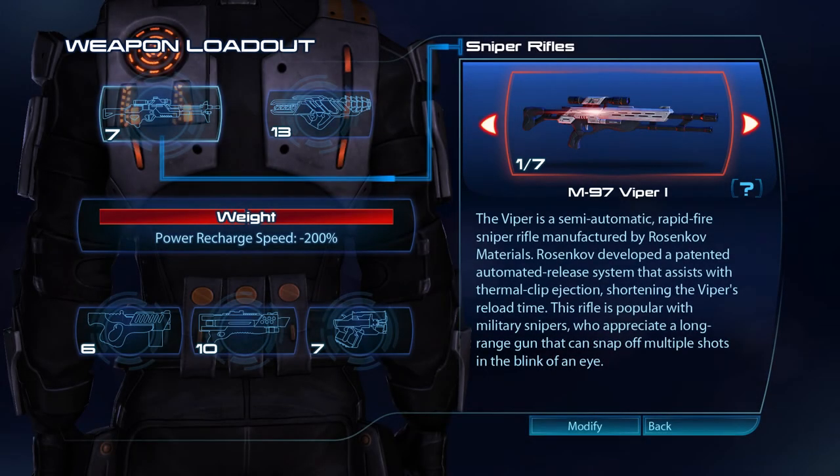The Viper is a semi-automatic rapid-fire sniper rifle manufactured by Rosenkopf Materials. Rosenkopf developed a patented automatic release system that assists with thermal clip ejection, shortening the Viper's reload time. The rifle is popular with military snipers, who appreciate a long-range gun that can snap off multiple shots in the blink of an eye.